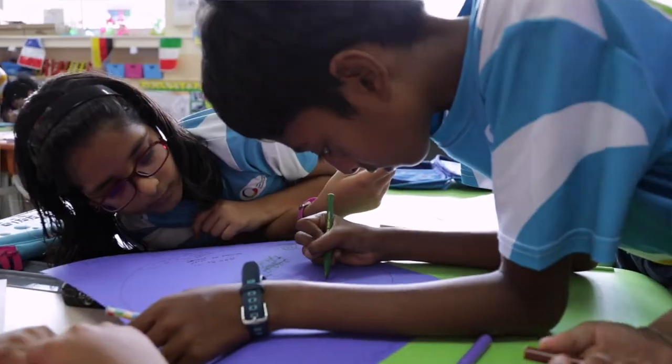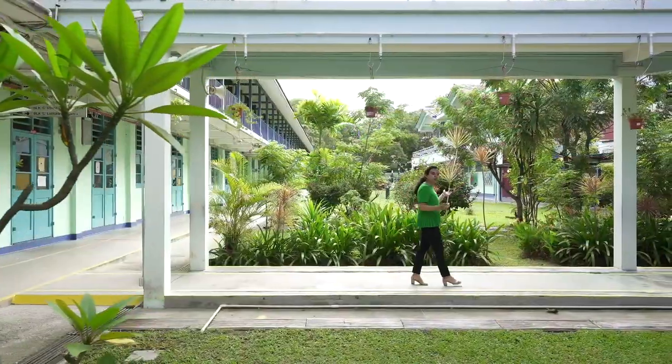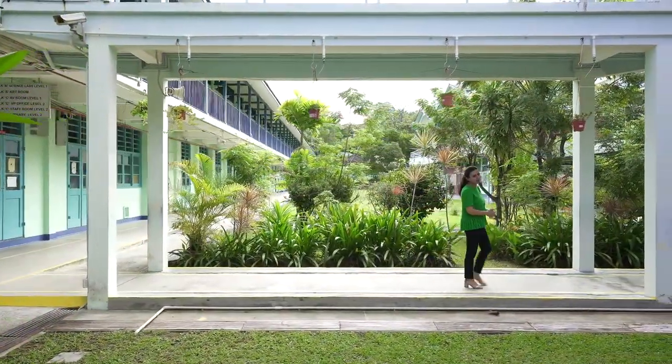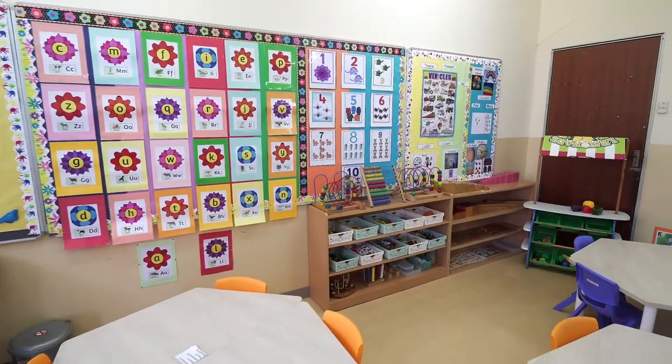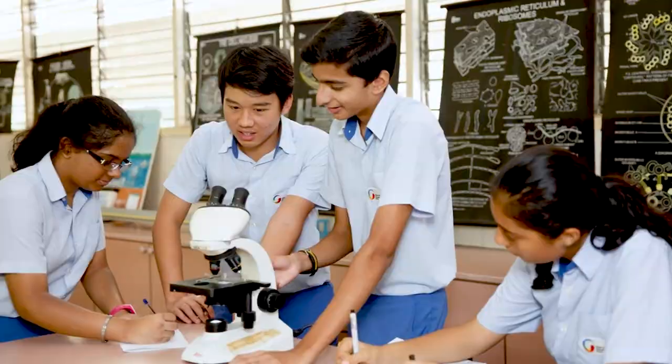The campus is spread over 8.8 acres of sprawling land. Let me walk you to one of our classrooms to give you a better experience. We have 40 classrooms and 10 specialty rooms for students to enjoy their learning journey.